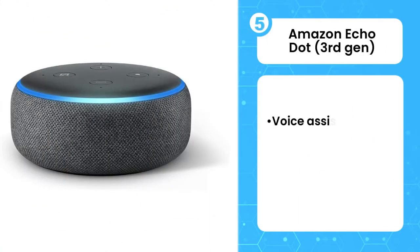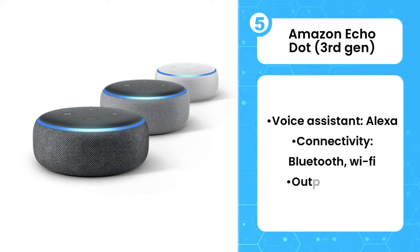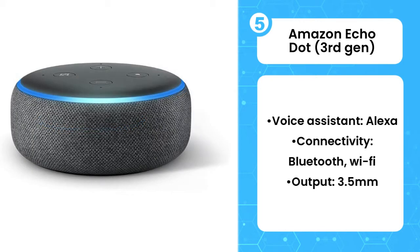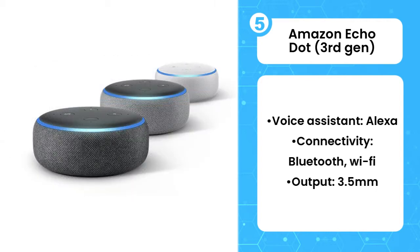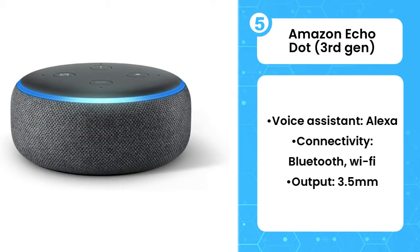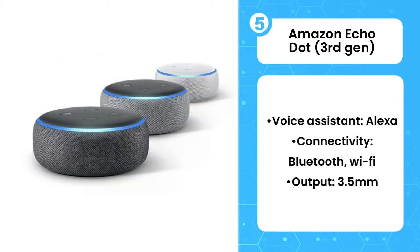Fifth on the list is the Amazon Echo Dot 3rd generation. If you like the idea of a smart assistant combined with a simple music speaker, it's hard to argue against the Amazon Echo Dot. For not a lot of money, you get a whole load of smart voice functionality and decent sound with the slightly older 3rd generation model. It works well on its own or can be nicely integrated into a myriad of other smart home and AV products, bringing voice control and smart features just a command away. The sound quality is good too, making it even easier to recommend.